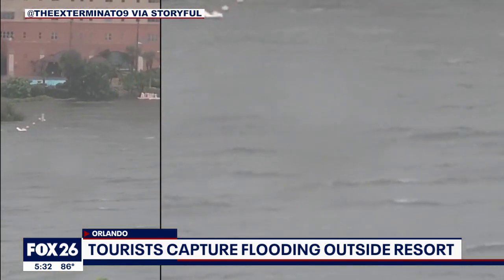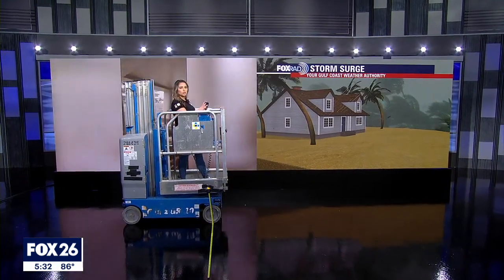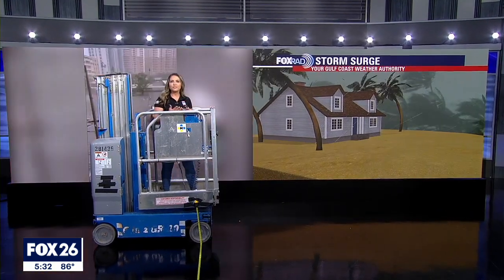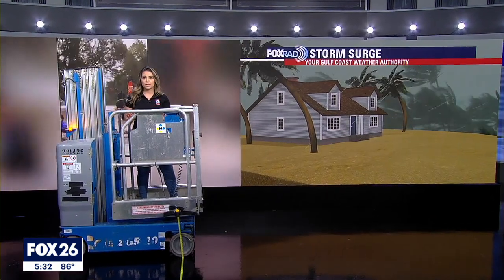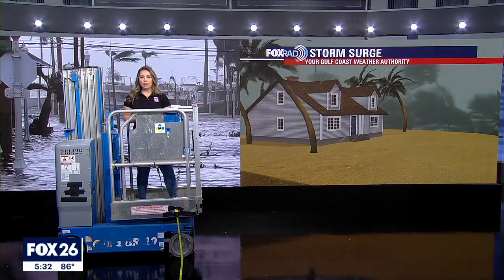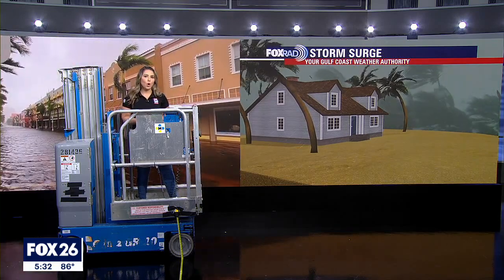Meteorologist Lena Maria Arango tonight has an interesting look at the storm surge. I wanted to take a moment to discuss why storm surge is often considered the most dangerous component of tropical systems. It can be hard to fathom what several feet of rushing water looks like, especially if you've never experienced it firsthand. In fact, those who don't evacuate often cite that as one of their reasons — 'I've lived here my whole life and it's never flooded,' or 'I didn't understand what that many feet of rushing water could do.'